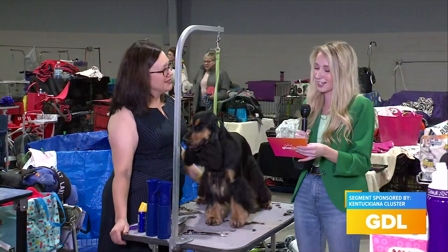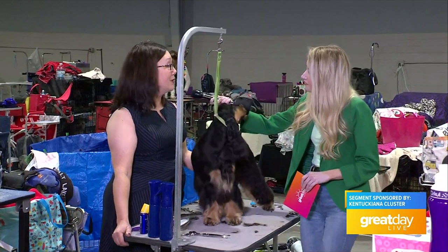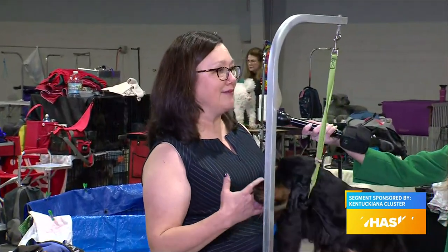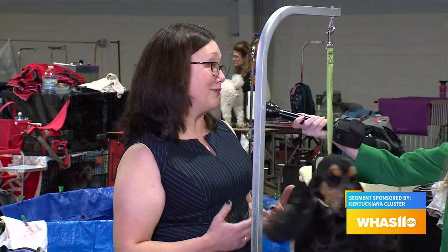So Melinda, this is the grooming station at the show, and this is where you get the dogs ready because appearance really matters in the show, right? It does. It's a beauty contest, but it is also important that it's structure and function as well. But to have your dog all put together just improves that overall feel and look, and it's a lot of work, but we love it.